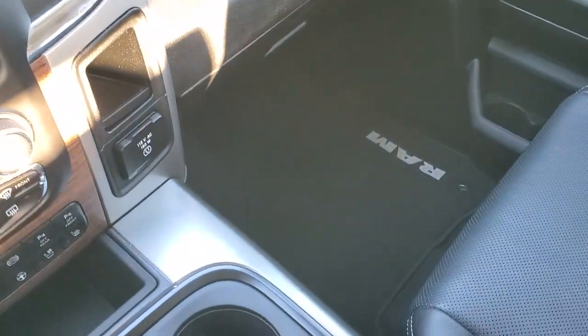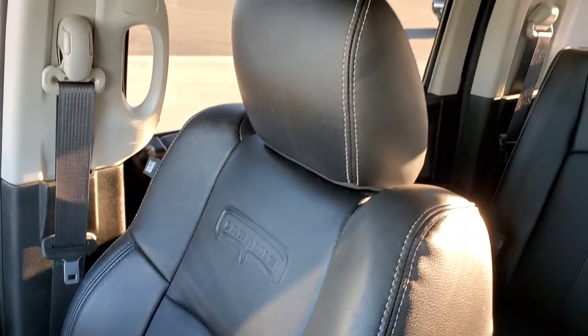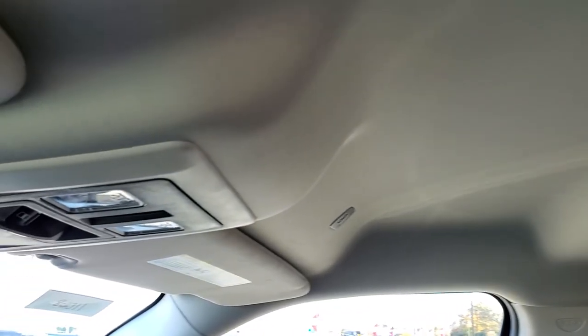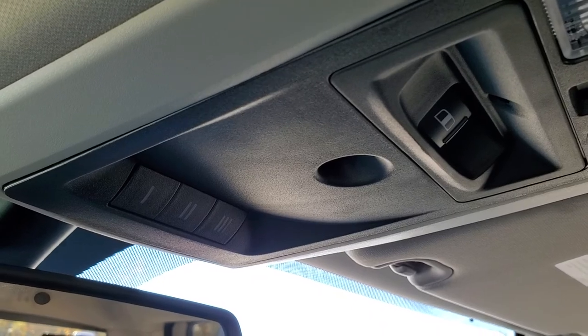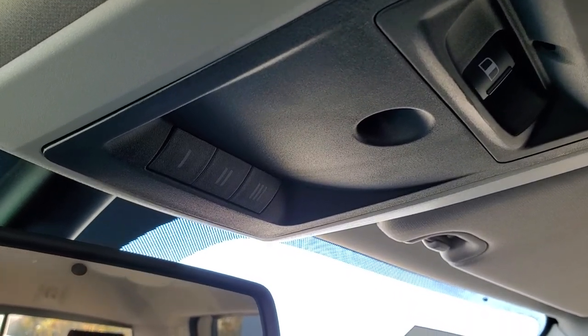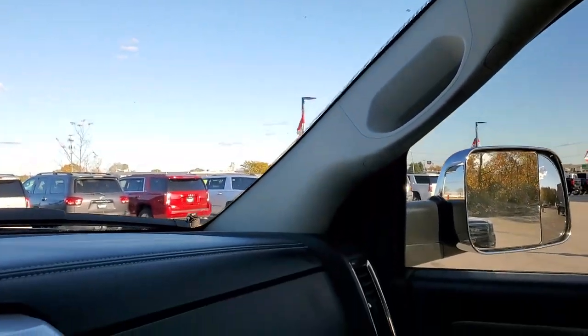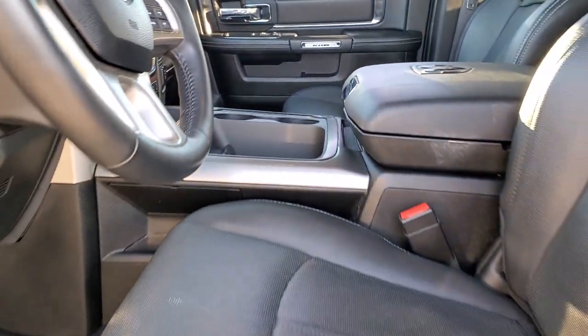Passenger seat is in excellent shape as well — no rips or tears on there. Smells very clean inside this truck. Headliner is in excellent shape. It does have map lights, power sliding rear window control, and your HomeLink buttons for garage door and security systems. You get assist and SOS options in the rear view mirror.